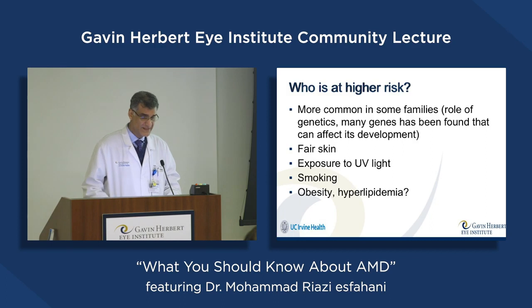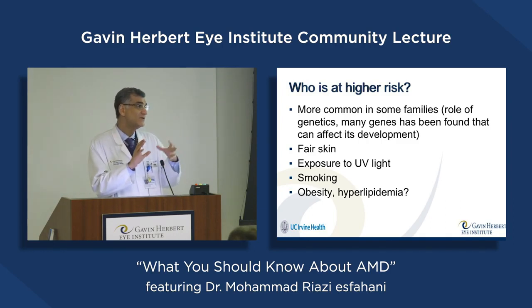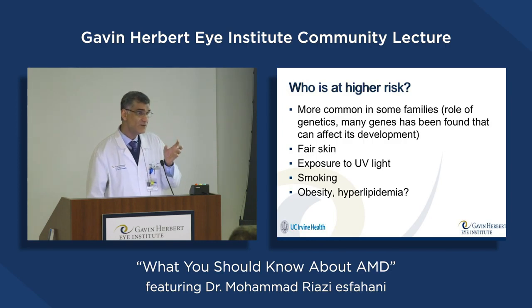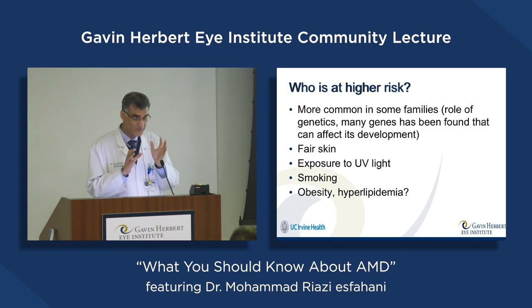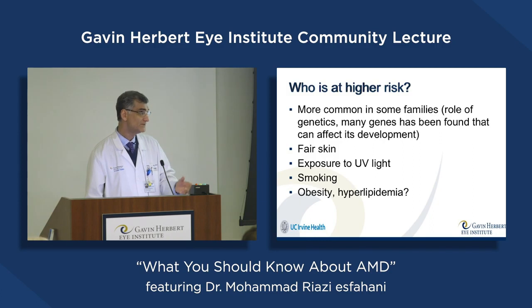Who is at higher risk? It's more common in some families, showing that genetic factors are involved, though not like typical genetic diseases — more than 20 genes have been found to have some association. It's more common in patients with fair skin because pigmentation provides protection from UV light. Smoking is important and can increase the rate of having AMD and progression toward more advanced AMD. Obesity, high blood lipid, and high blood pressure also seem to have a major effect.